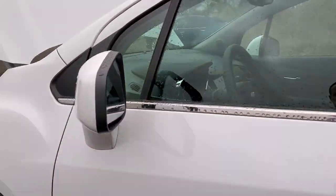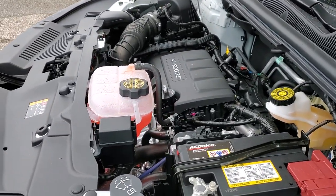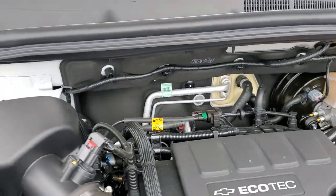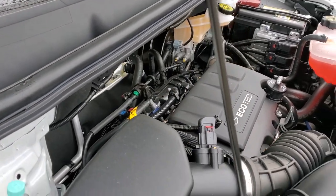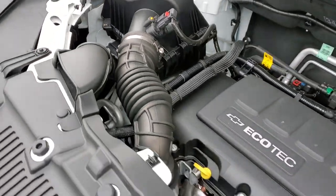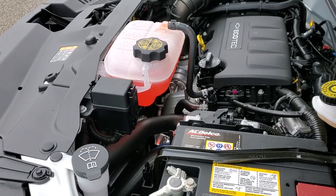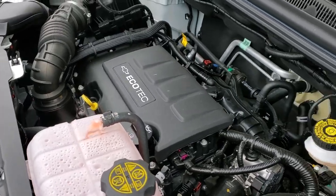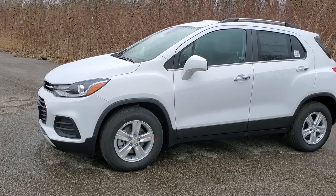The engine is a 1.4-liter turbo EcoTech engine with dual overhead cam, four-cylinder, and variable valve timing, paired to a six-speed automatic transmission. This is the only engine option in the Trax. It produces 138 horsepower at 4,900 RPMs and 148 pound-foot of torque at 1,850 RPMs. It does come with hill start assist as a standard feature.